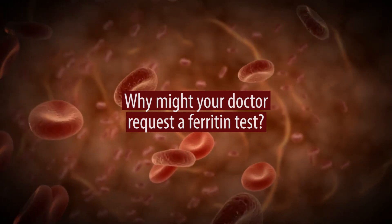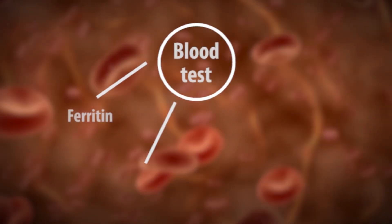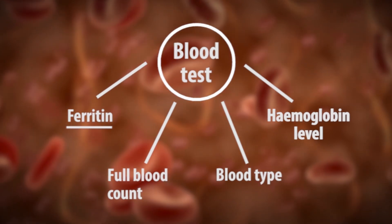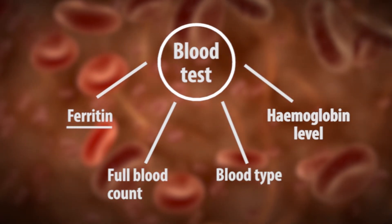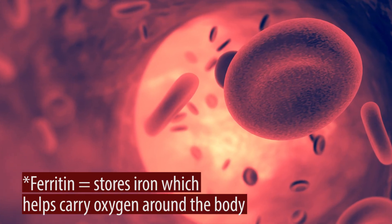I'm Frances Bow, I'm a Consultant Clinical Scientist. When your doctor requests the blood test, it's part of a spectrum of tests the GP might request. Ferritin is a storage compound for iron in the body. You require sufficient ferritin to be able to make haemoglobin, and it carries oxygen around the body.